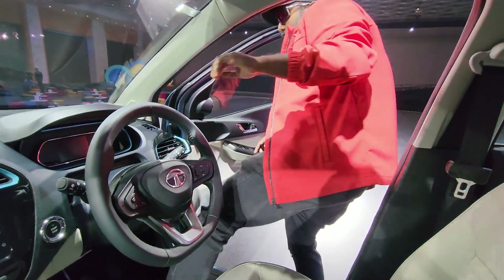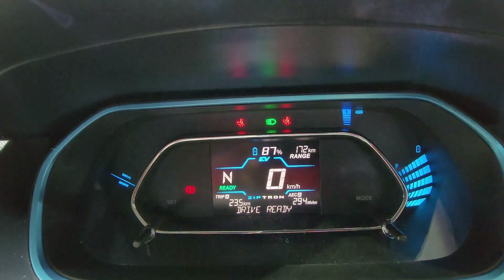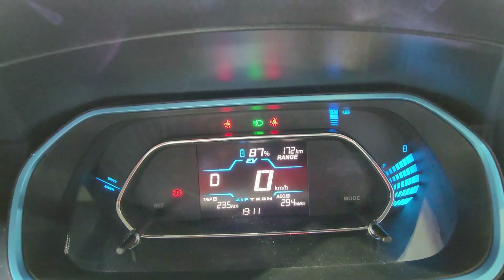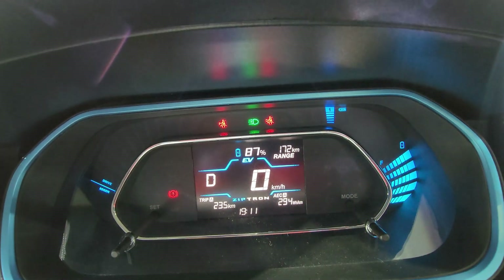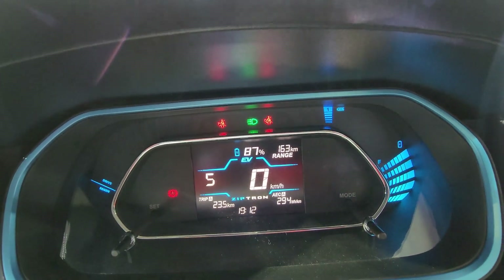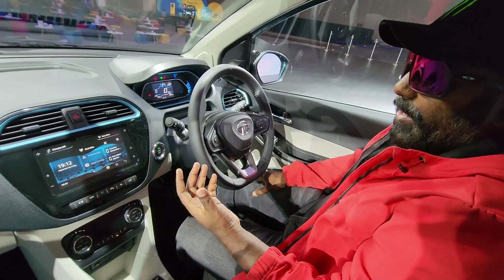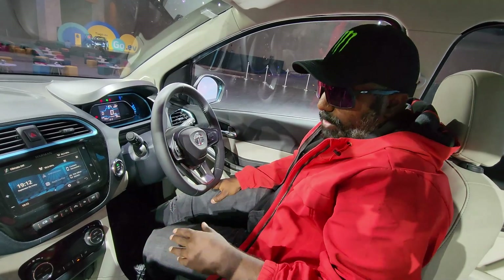You also have cruise control included in the Tiago EV. The fully digital instrument cluster beautifully displays battery capacity, charge level, and range. There's a standard mode, city mode, and sport mode — in sport mode at 87% charge, you get 163 kilometers of range, while drive mode shows 172 kilometers. Sport mode gets you to 100 kmph in just 5.7 seconds with 115 Newton meters of torque, which is really good. There are also four different levels of regenerative braking to choose from as per your driving preference, with Mode 3 being the recommended setting.